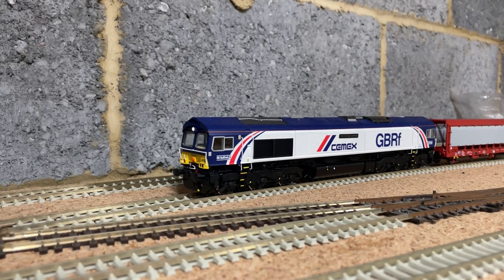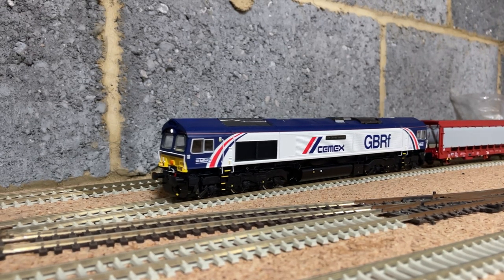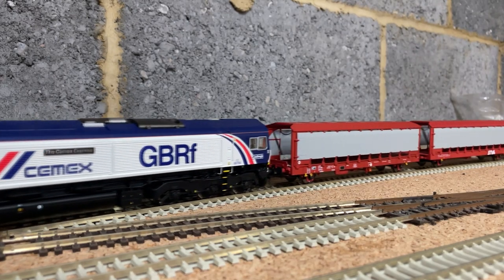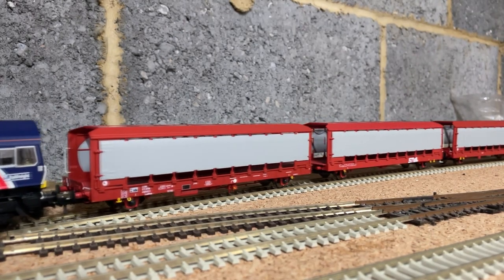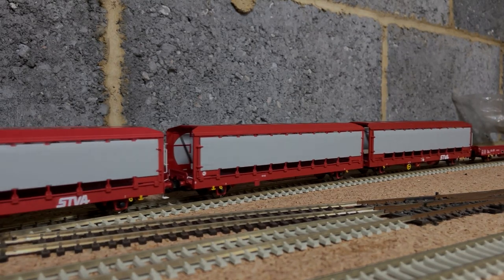Hello everyone and welcome back to the channel. I do apologize for not uploading for a while, but a lot of things have been going on and there is a new layout which you might have seen in the last video. I need to do a layout update for that which will come out very soon, but for now we're going to be looking at the recently released IPA car carrier wagons from Revolution Trains.